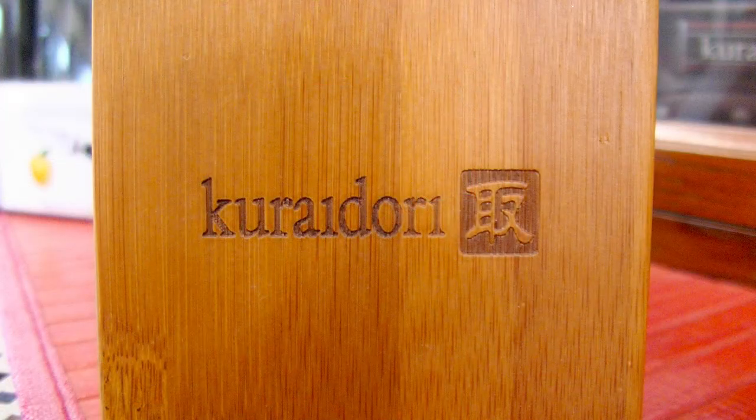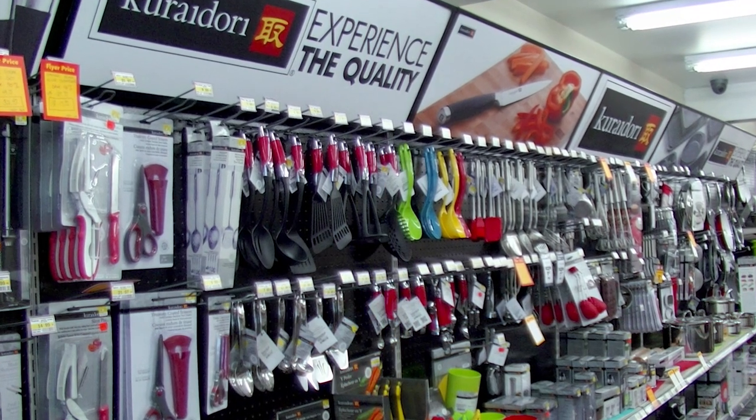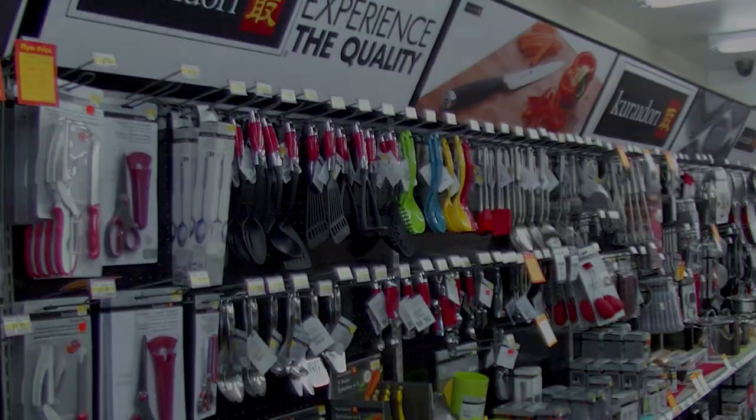Our Curidori line offers exceptional quality backed by our unconditional guarantee. And since we use all of these products ourselves, we can give you first-hand feedback to help you find exactly what you need.